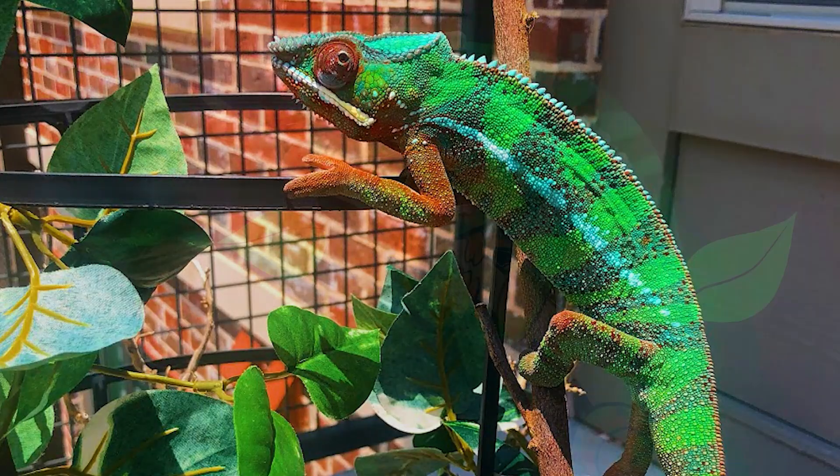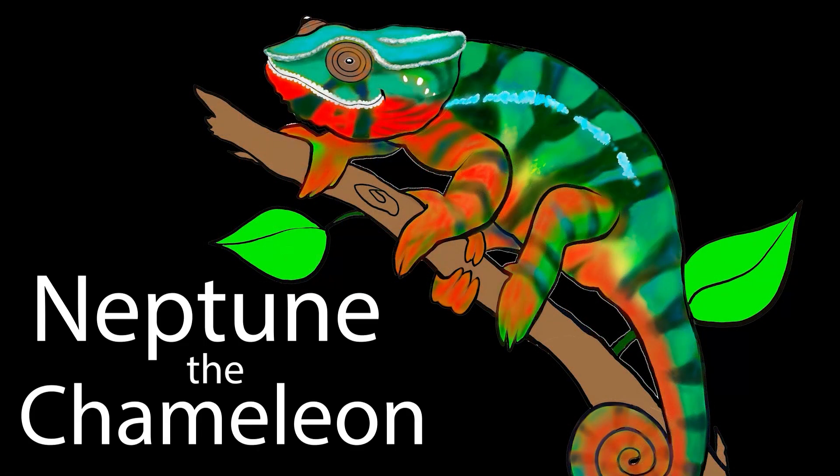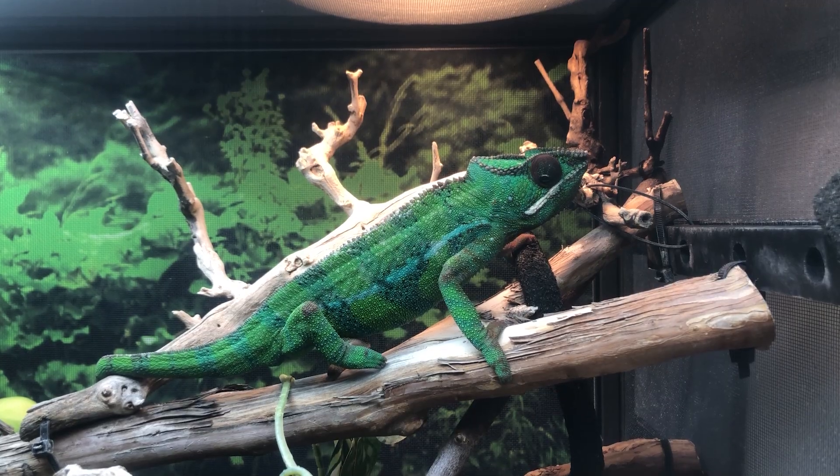I feel like this is going to be a weird episode of like the chameleon version of The Biggest Loser. I'm going to be talking to you guys about chameleon weight — what does chameleon obesity look like, what does a skinny chameleon look like, and what does a normal looking chameleon look like?